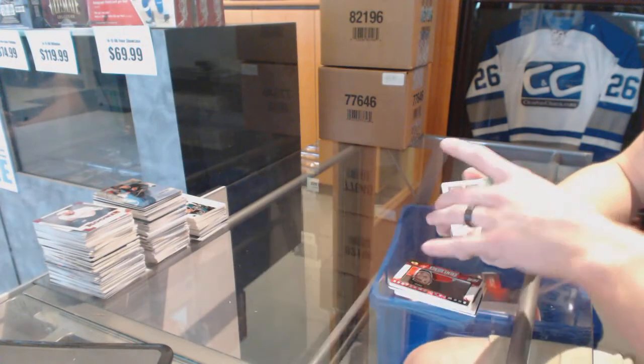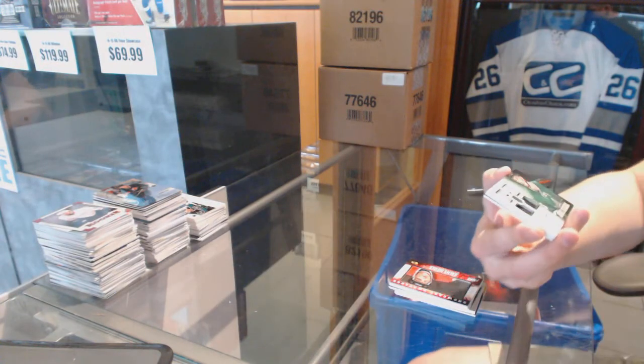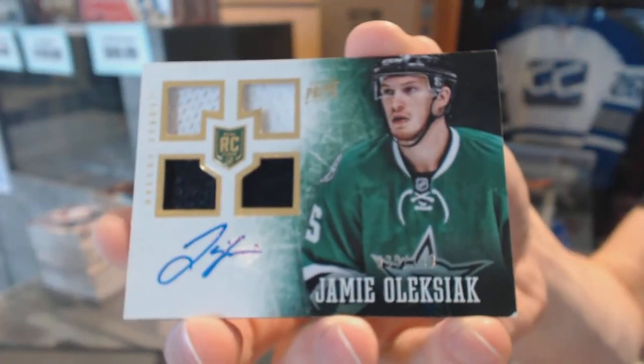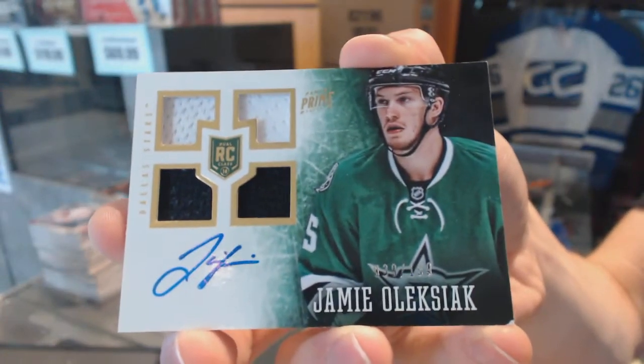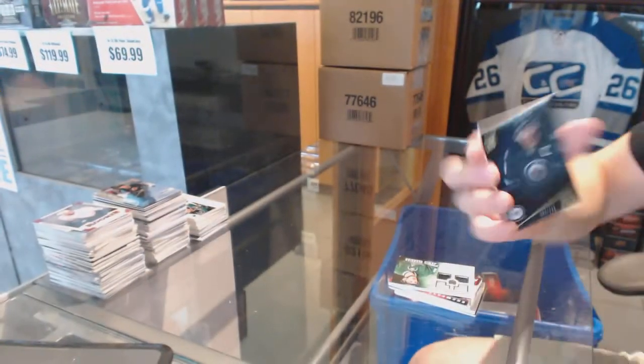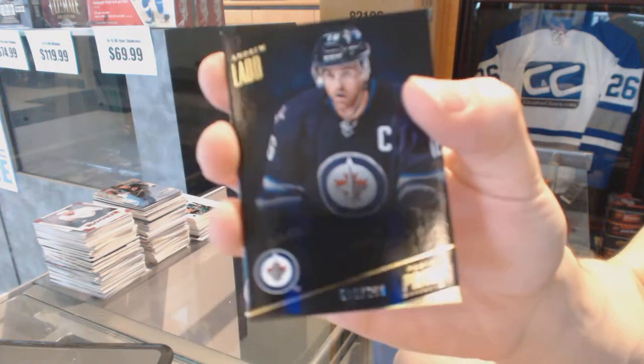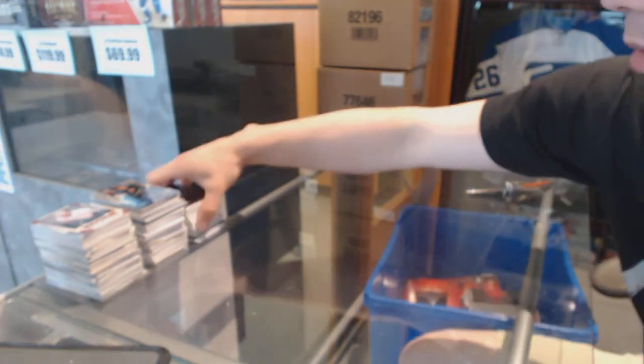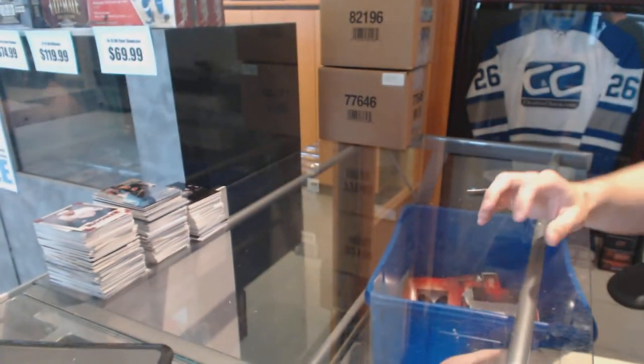We've got a quad jersey rookie auto numbered to 199 for the Dallas Stars, Jamie Aleksiak. And a base card number 299 for the Winnipeg Jets, Andrew Ladd. All right, coming up next — the Black Case.